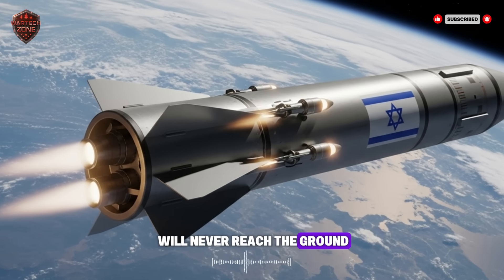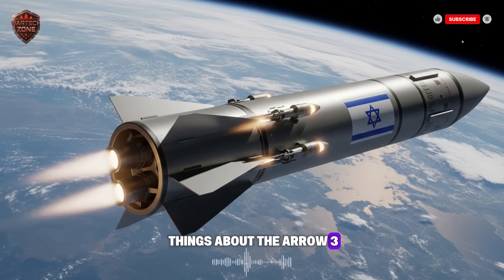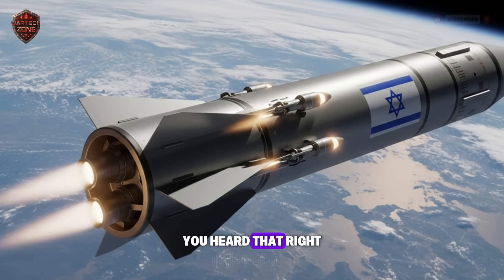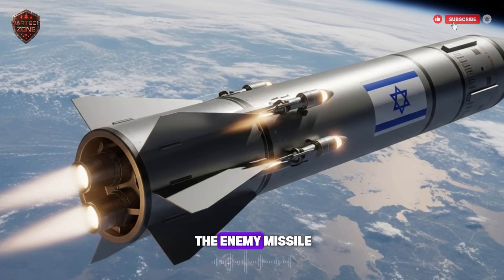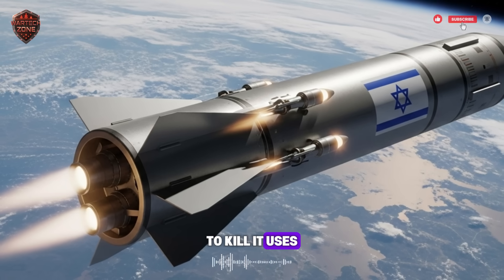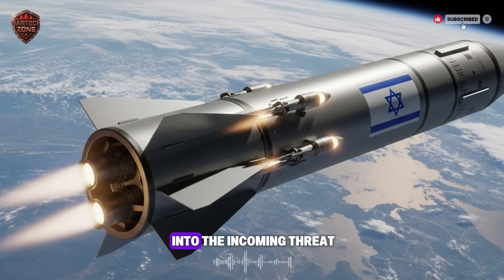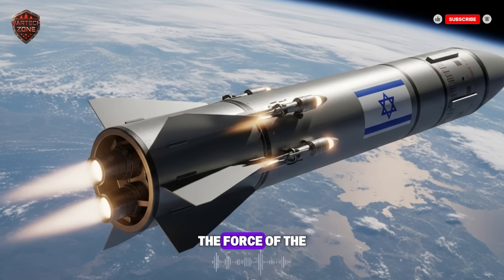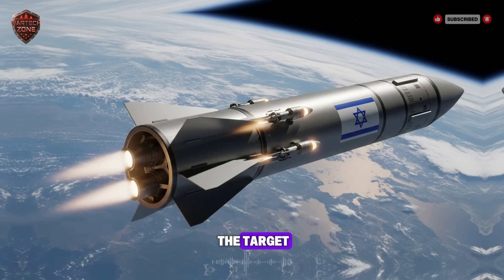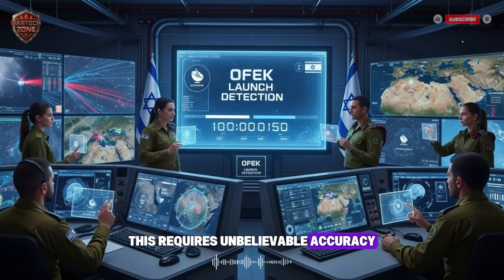They will never reach the ground. Here is one of the most amazing things about the Arrow 3: it doesn't even have an explosive warhead. It doesn't blow up the enemy missile — it rams into it. It is built for a hit-to-kill approach. It uses its incredible speed and precise guidance to smash directly into the incoming threat. The force of the impact is so enormous that it completely obliterates the target. It's like hitting a bullet with another bullet. This requires unbelievable accuracy.